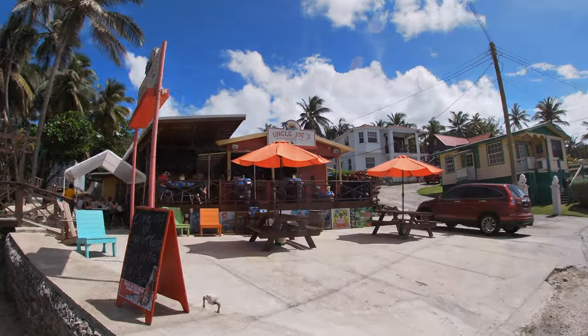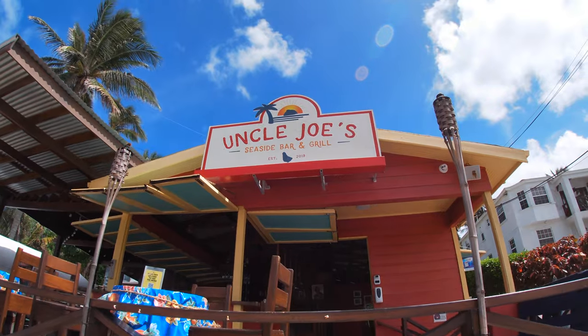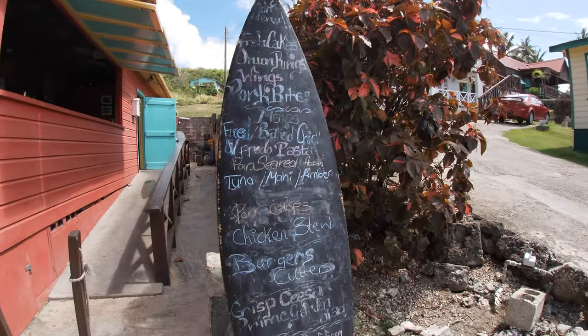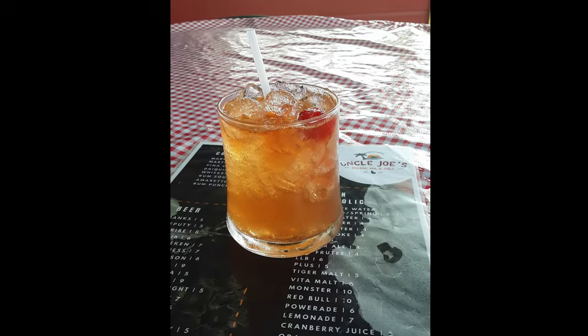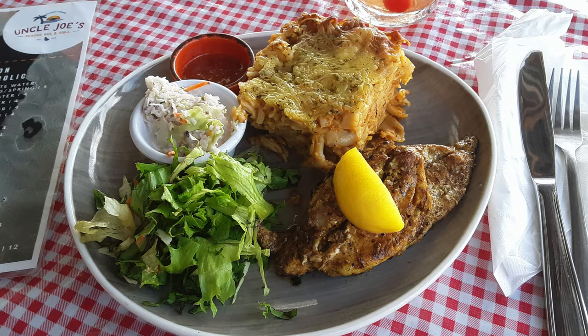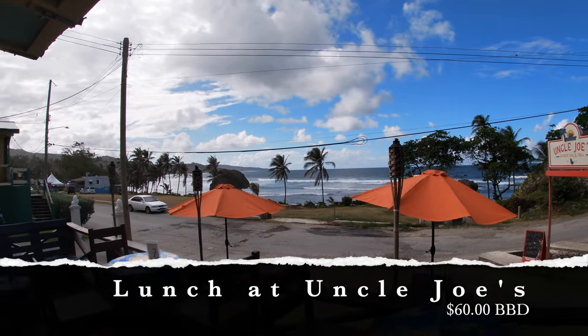After spending some time enjoying the waves crashing against the beach, I was ready to get a proper meal. For lunch, I went to Uncle Joe's Bar and Grill, which sits right across the street from the beach. I ordered a rum punch and a pan-seared fish platter, which came with a delicious macaroni pie and a salad. After tax and a tip, the total came to $60.